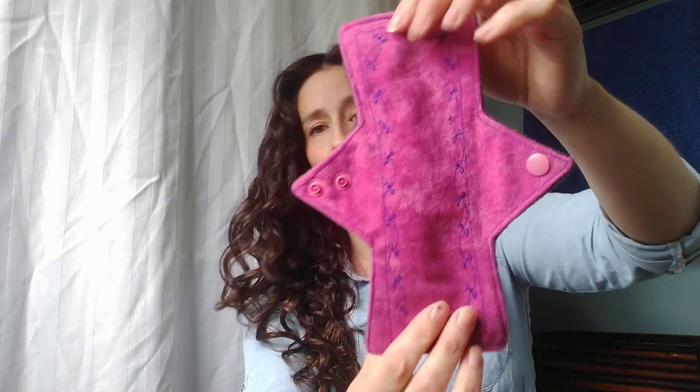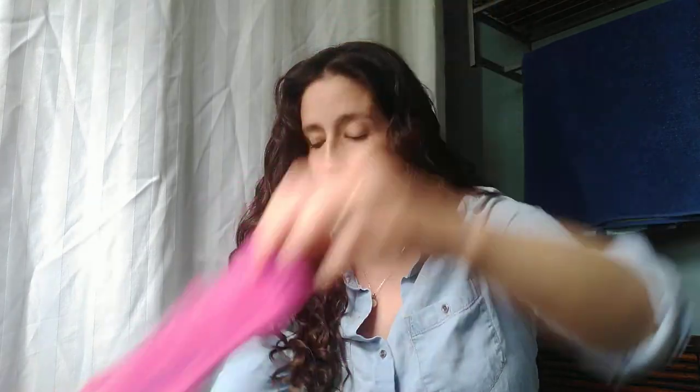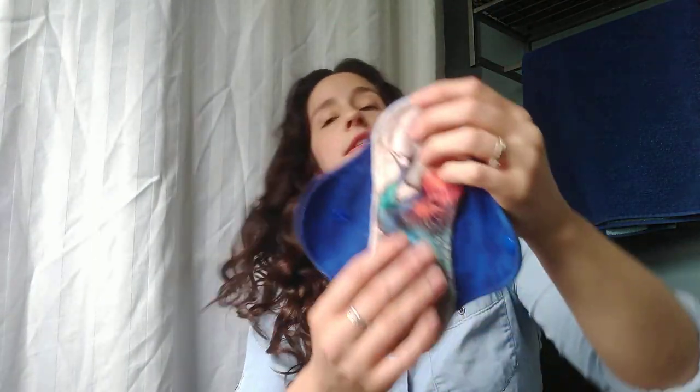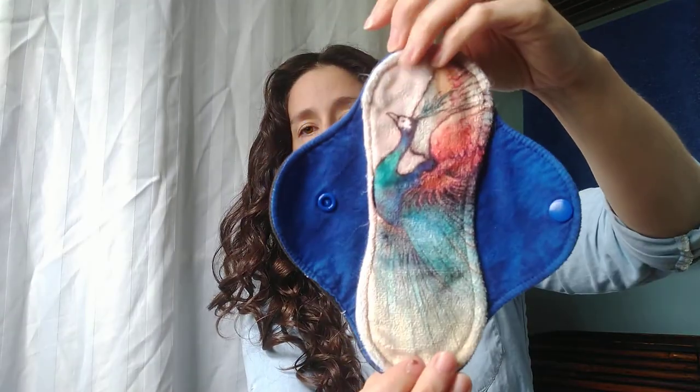Eight inch regular, suede top, Winpro back, made by Lazy Creek Boutique. This is an eight inch regular, minky top and Winpro back, made by myself.